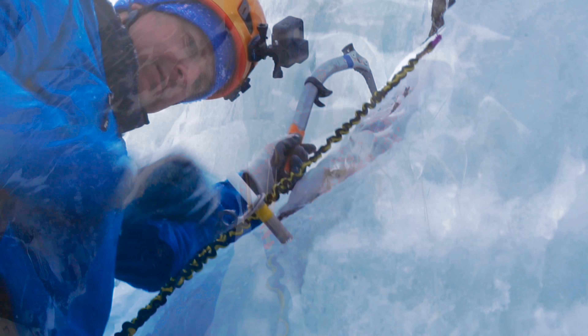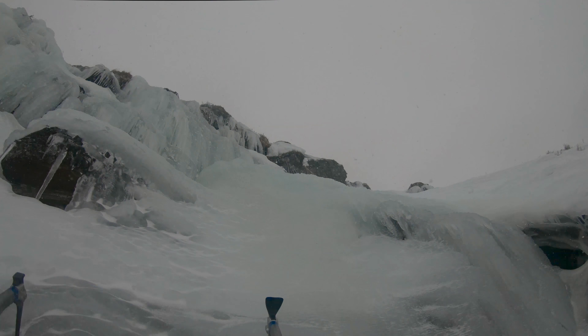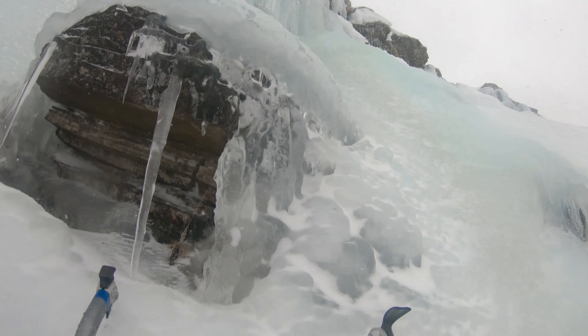At this point the ice was fantastic — really toffee-like, taking first-time axe placements as I headed up. The weather was starting to deteriorate, the snow was on, and the winds were certainly picking up as was forecast.